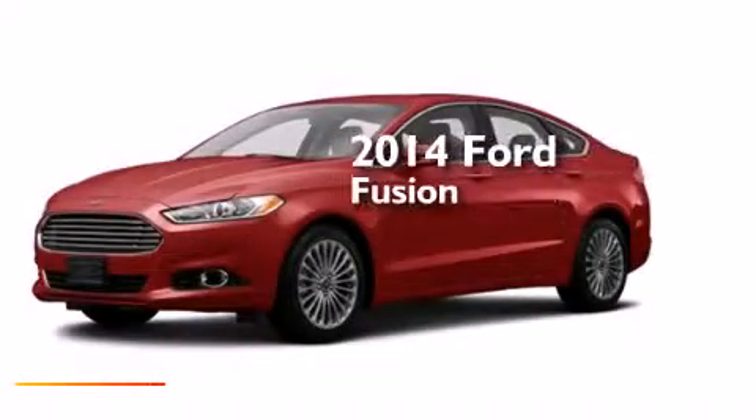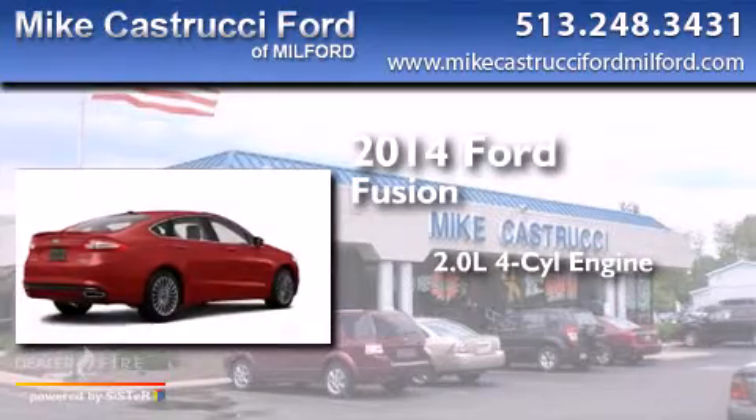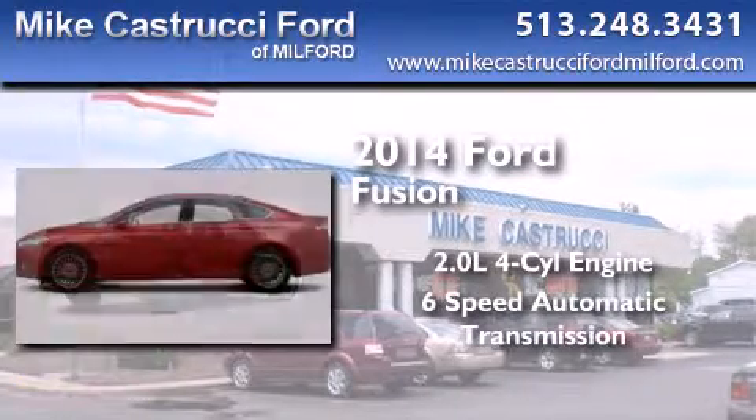This is a brand new 2014 Ford Fusion. It has a 2.0 liter 4-cylinder engine and a 6-speed automatic transmission.